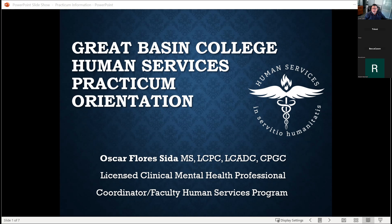Alright, hello, good morning everyone. It's 10 o'clock so we'll get started. This is practical orientation for human services majors. Since it's a small group, if you guys wouldn't mind turning on your camera so I can talk to somebody. Hi Becca, good morning.